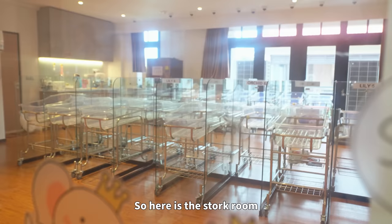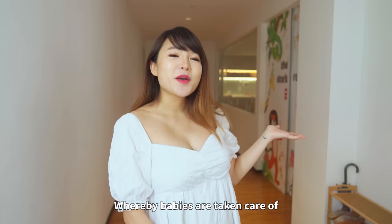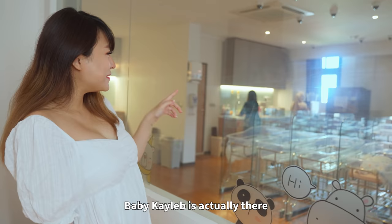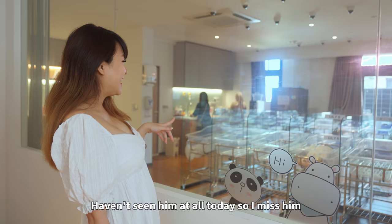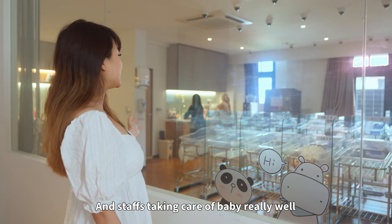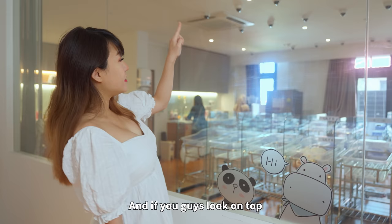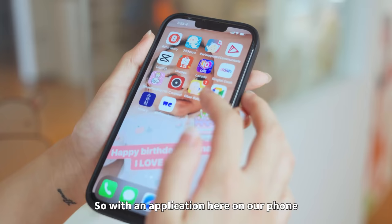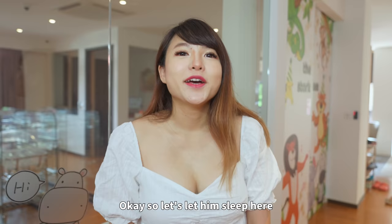Here is the nursery room whereby babies are taken care of 24/7 by the staff at Mumly Love. Baby Caleb is actually there — he's sleeping and I haven't seen him at all today, so I miss him! The nurses and staff take care of the babies really well, so I really don't have to worry at all. Up on top, they have individual CCTVs monitoring babies 24 hours, and with an app on our phone we can just monitor the baby.